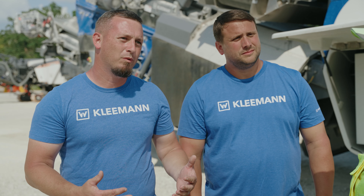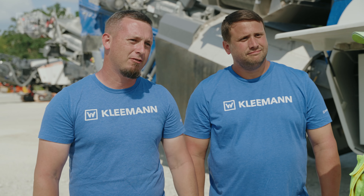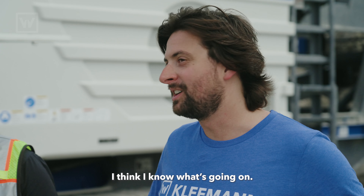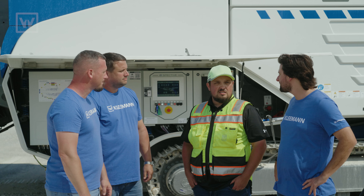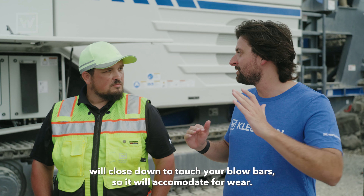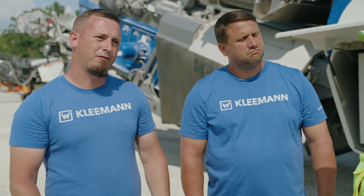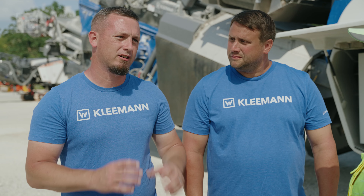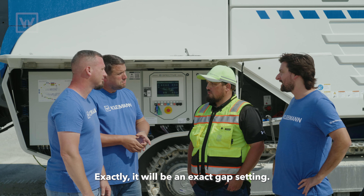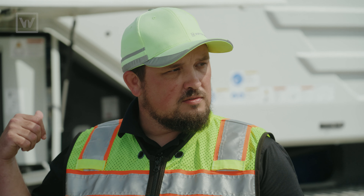Production was screaming. It's dropped off a little bit ever since then. You got any ideas that might help him out? I think I know what's going on. Have you done a zero point yet? No, what's that? The zero point is where the lower apron, where your gap is, will close down to touch your blow bar so it'll accommodate for wear. So effectively we'll get back to his final product size. Exactly. It'll be an exact gap setting. Would you be able to show me how to do that? Let me show you, Donnie.